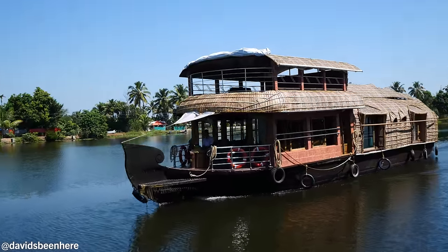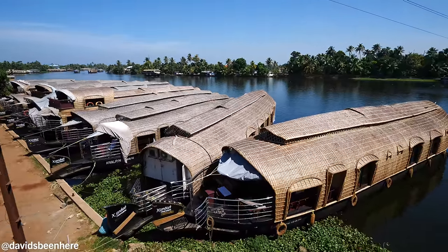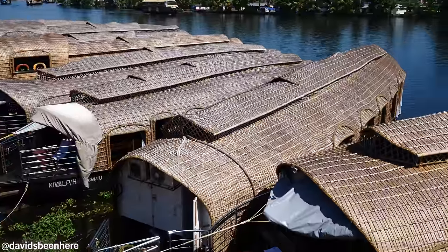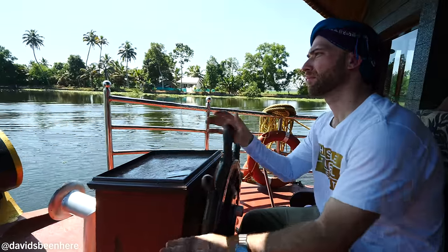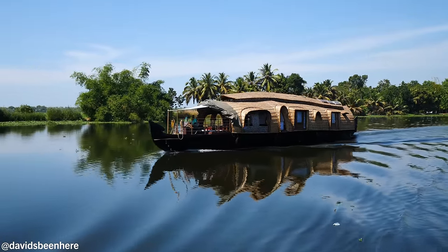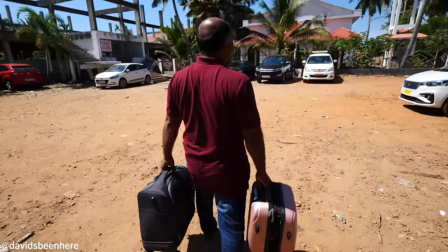Remember, travel is the one thing we buy that makes us richer. Before you book a houseboat experience, there are some things you need to know. Check-in on most houseboats is at noon, so arrange your travel schedule to arrive at the port in Alapi well before then. Also know that the backwaters can be congested with houseboats, especially during high season in January and February. Also, even though many houseboats are spacious, I don't recommend bringing large pieces of luggage on board unless you're staying multiple nights, as lugging huge bags on and off the boat will be a pain.